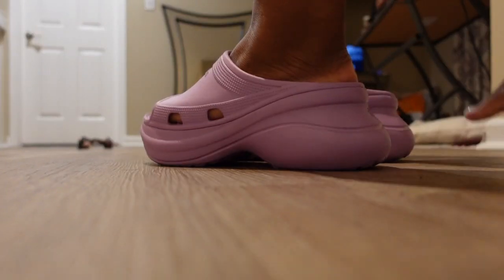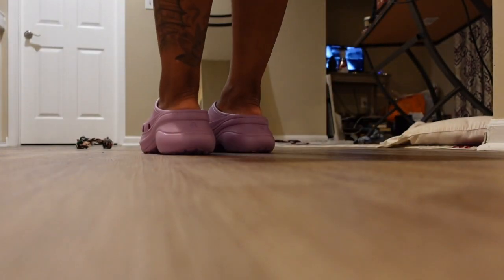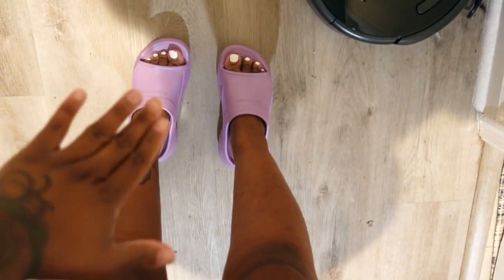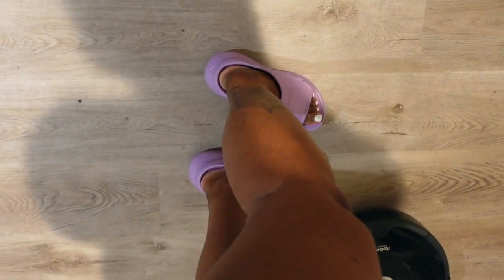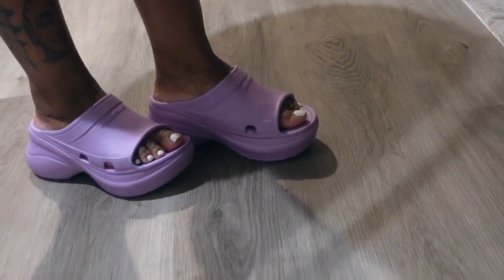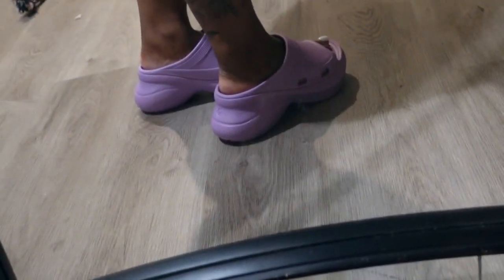Let me put these on for you guys so you can pretty much see how they would look on my feet. Now that I've tried both on — the 36 works. Don't mind the toes. The 36 kind of works — it works, it works, it works.